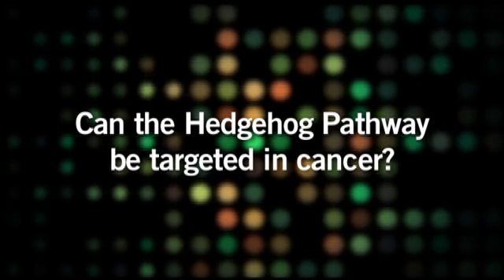My team has worked to apply our discovery of Hedgehog signaling reactivation in some cancers to target and inhibit this pathway. Our efforts toward discovering Hedgehog Pathway inhibitors were partly bolstered by a quirk of science history. In the 1950s, ranchers in Idaho discovered that sheep snacking on corn lilies gave birth to cyclopic lambs — lambs with a single eye.